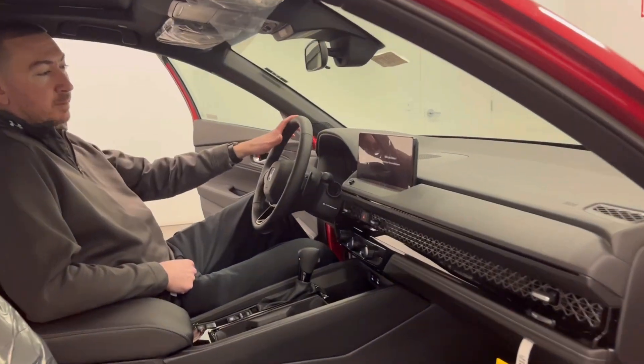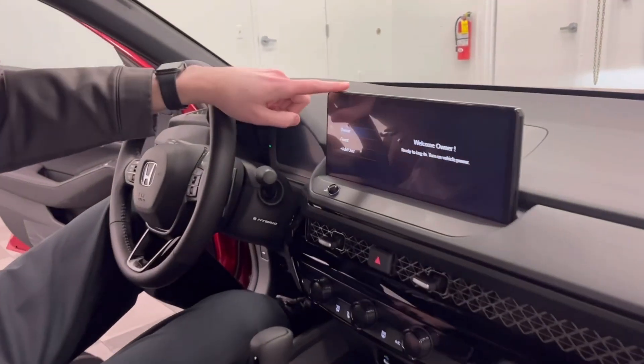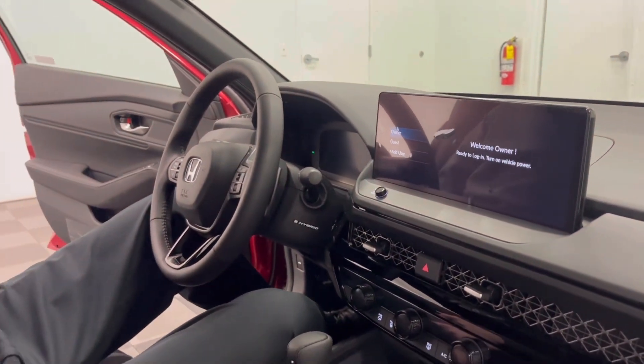Coming along to the inside, you have the leather-wrapped steering wheel. You have the 12.3-inch display screen. You have a powered driver's seat as well.